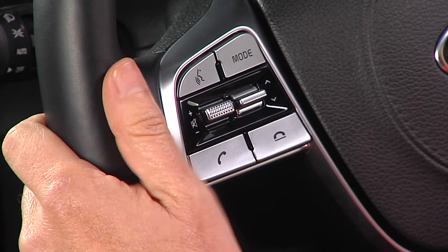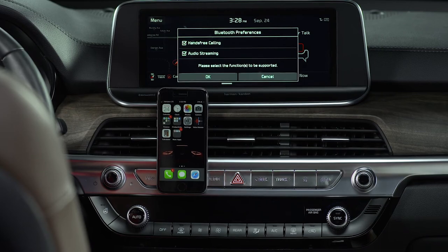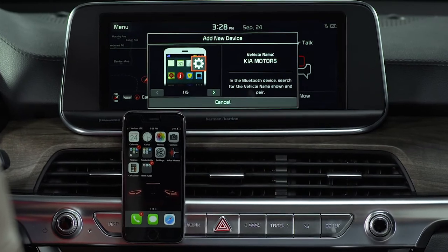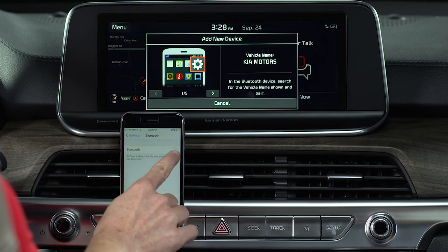The easiest way to pair a phone is to press and hold the call button on the steering wheel. That initiates the pairing process. Make sure the device you're pairing is turned on and Bluetooth is enabled. Then open the Bluetooth screen on that device so it will search for Bluetooth connections.